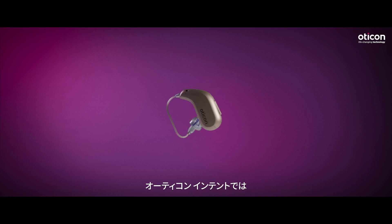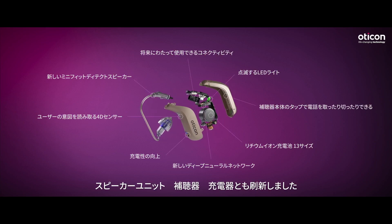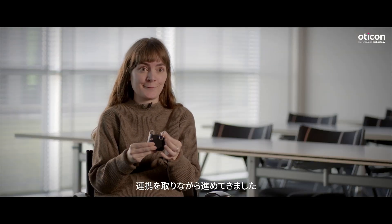With Intent, the speaker unit is new, the hearing aid is new, and the charger is new. So that is three rather large development projects that worked in parallel but that need to work together as a solution.